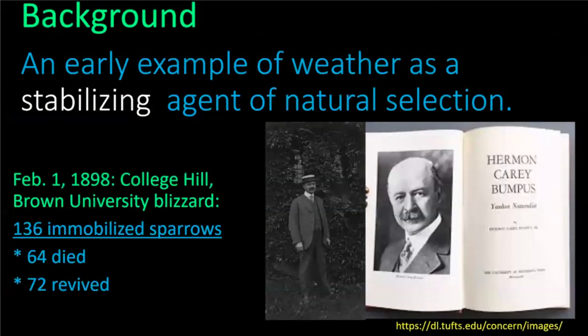I wanted to give a little context for what Joel talked about. This is a local study I read years ago. There was a professor of ornithology at Brown — his name was Herman Bumpus — and his book was called Yankee Nebulus. On his way to work on College Hill one February 1st, 125 years ago, he found a bunch of house sparrows lying in the snow.